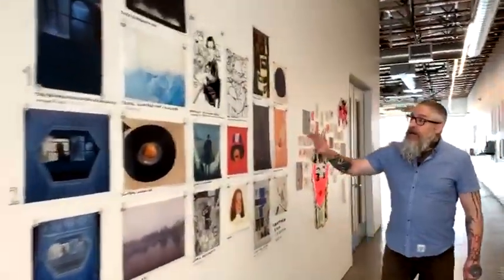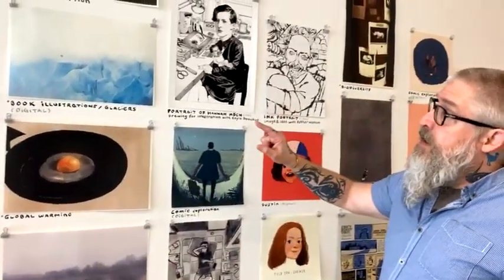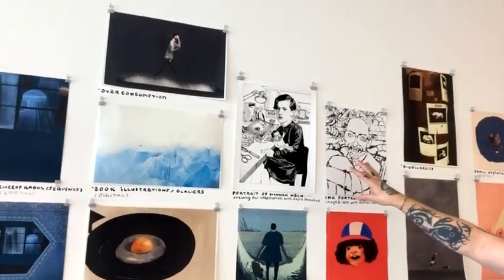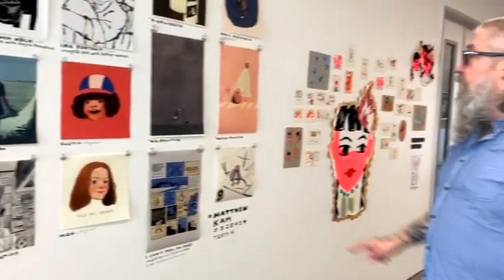Matthew took the time for the presentation to show a variety of work. A lot of this work is most suited for editorial. Here's a piece about global warming — he'll take strong concepts, develop them, submit comps and then make finishes. A lot of this work is actually digital but has a real handmade quality because he's building images in traditional media and then using digital skills to change colors and present them. This work is really strong, particularly in its application to editorial.